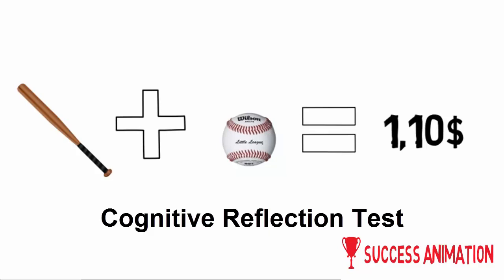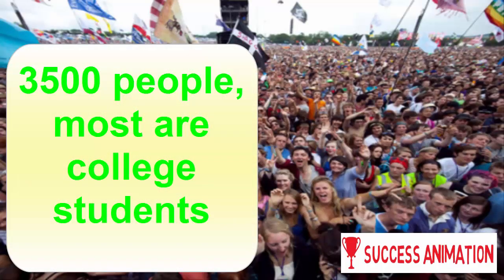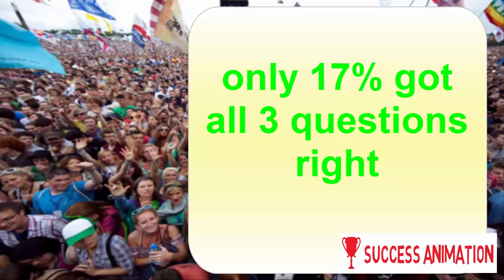The cognitive reflection test is a simple test with only three questions. Professor Shane Frederick from Yale University designed this test. He gave it to around 3,500 people, many of them college students, and only 17% got all three questions right.